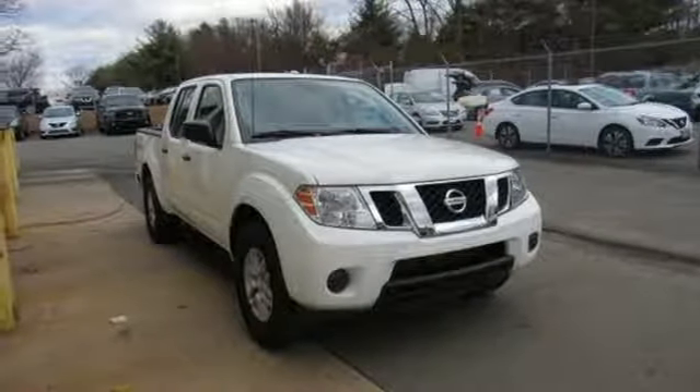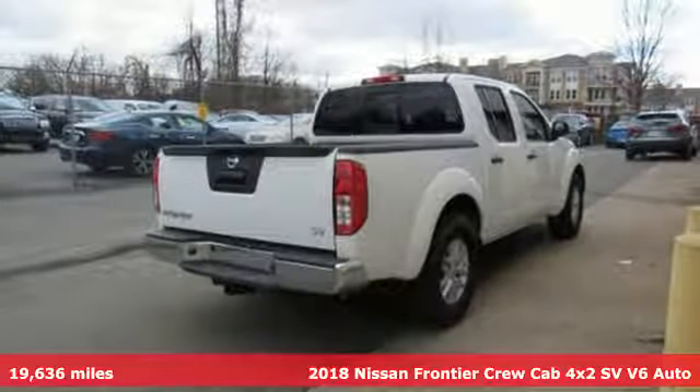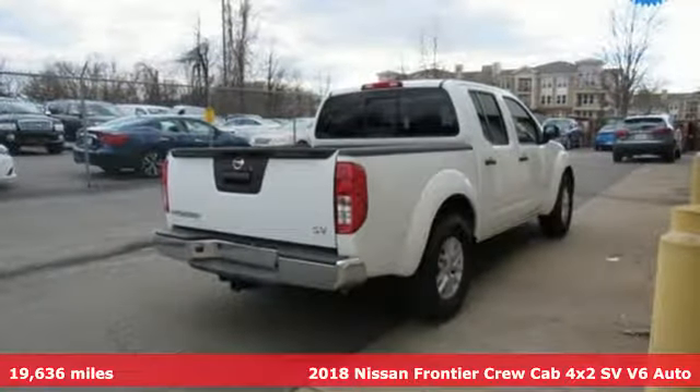Here's a 2018 Nissan Frontier — a mid-sized truck with a full-size work ethic. It goes until you say when.